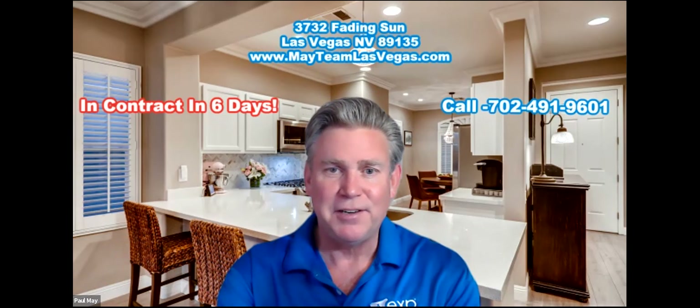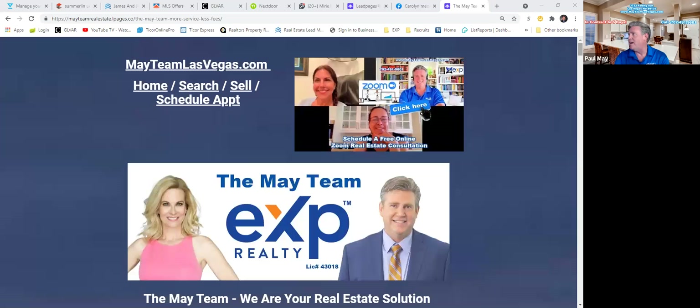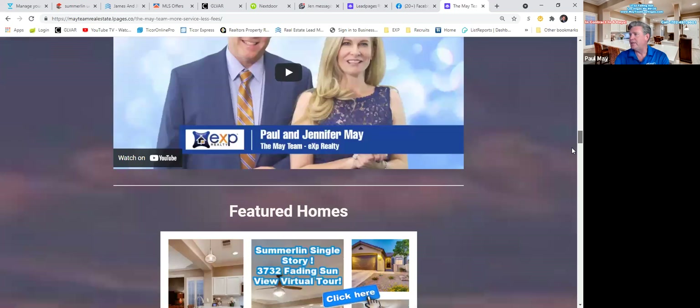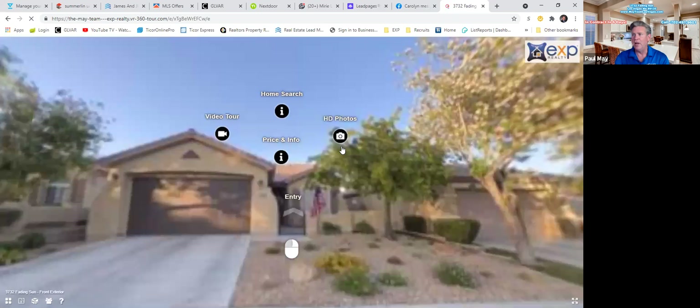Let me share some of the information of what we do when it comes to selling a home. Here is MayteamLasVegas.com. Here is the property located at 3732 Fading Sun. Take a look at this virtual tour — we have sold over three homes in the last couple of months based upon the virtual tour alone.